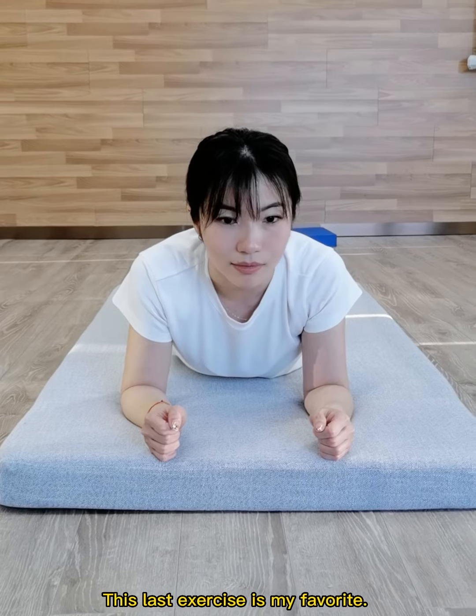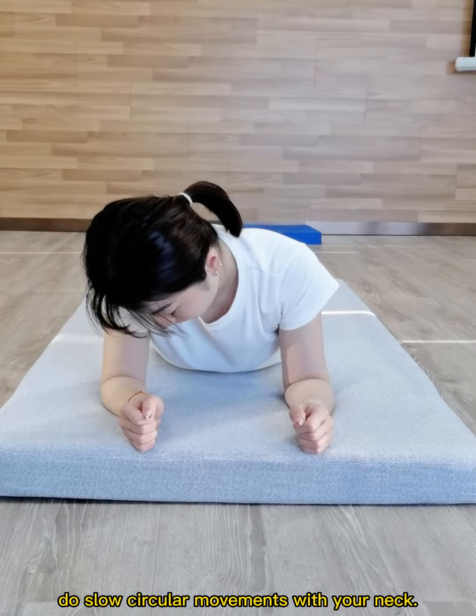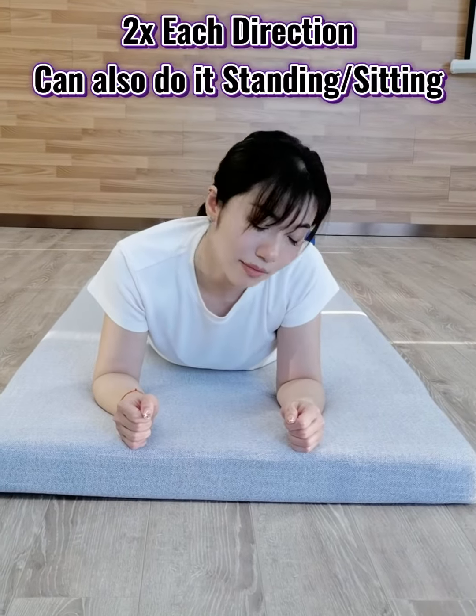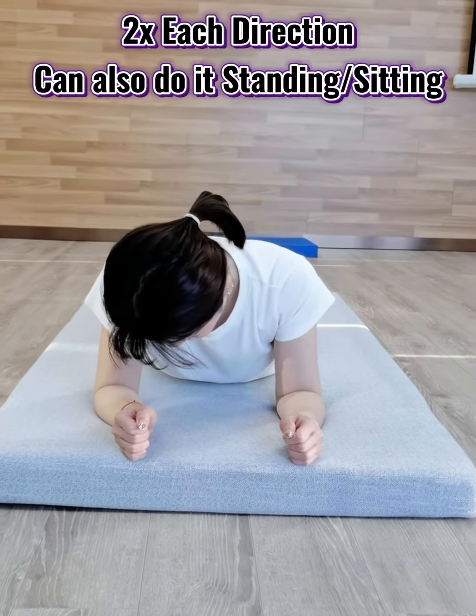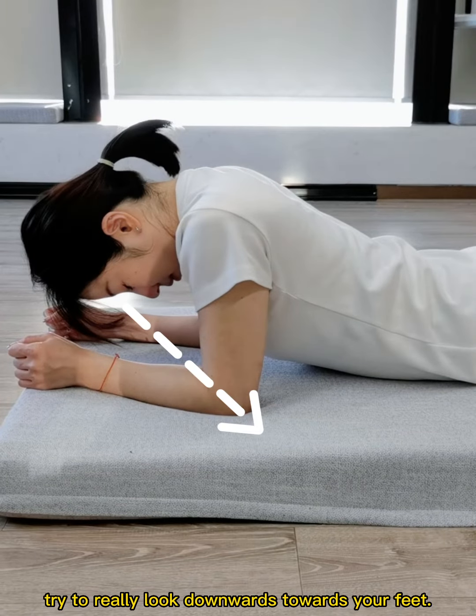This last exercise is my favourite. Lying face down on your bed or floor, do slow circular movements with your neck. When you get to the bottom position, try to really look downwards towards your feet.